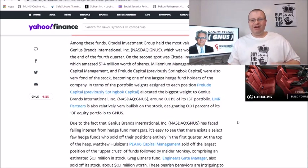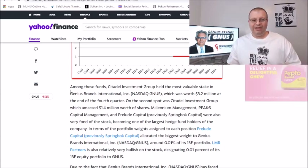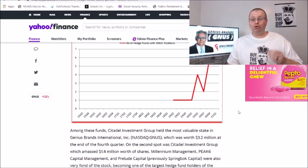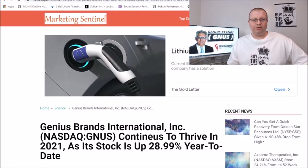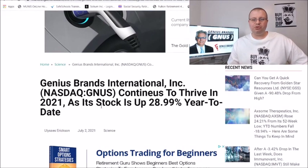I find it very funny that Citadel is one of the biggest holders of Genius Brands, and yet they're out here shorting AMC and things like that. I find that kind of very interesting.